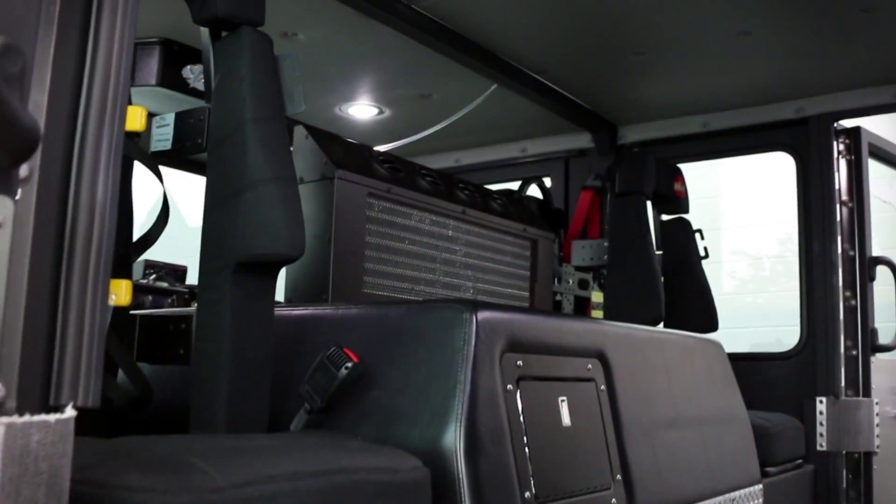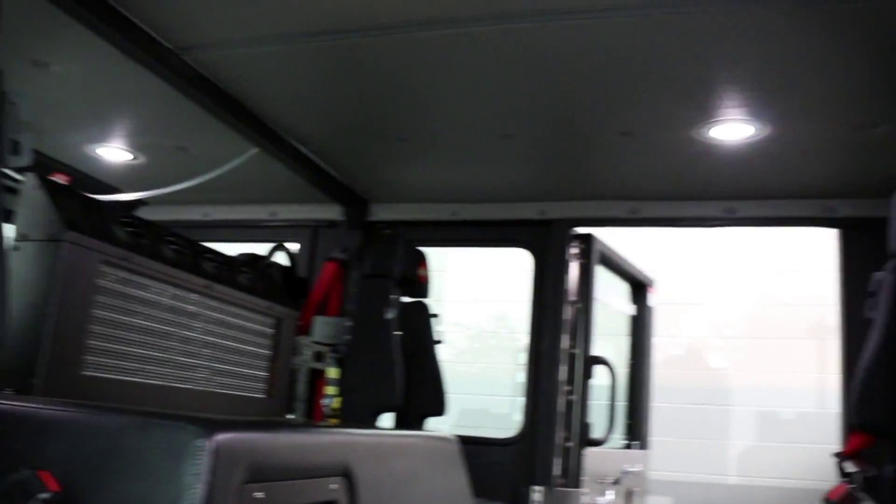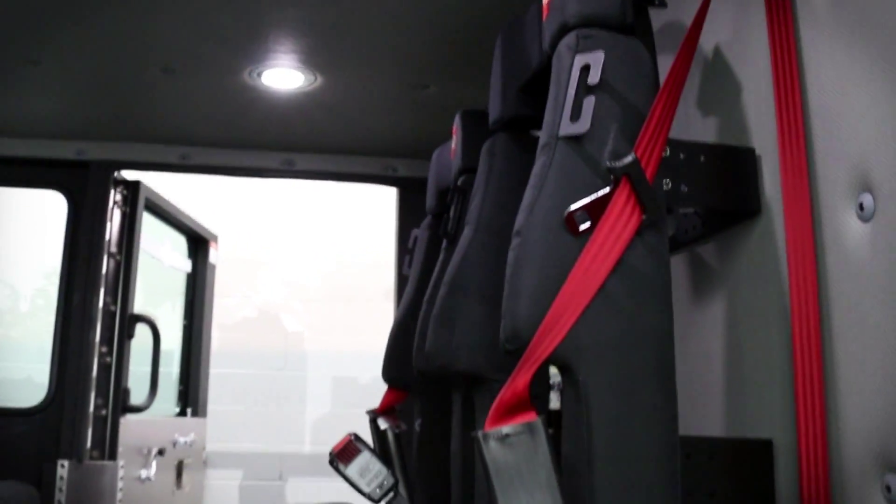The HME Spectre chassis provides a 100 inch wide cab and low profile doghouse, allowing enough space for up to eight firefighters along with easy access and egress.